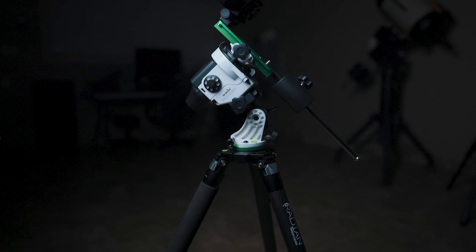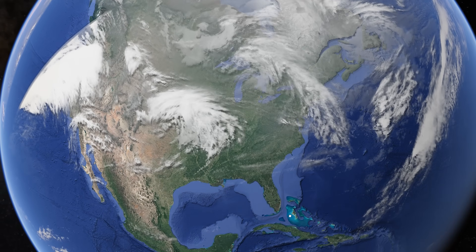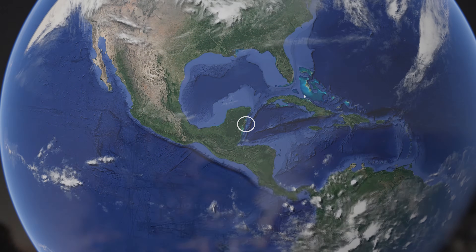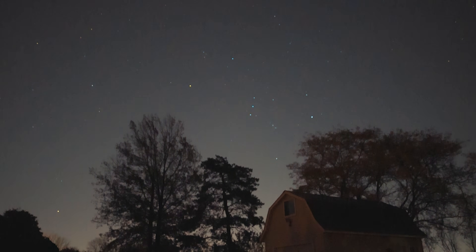Bringing a full-blown deep sky astrophotography kit on your vacation is a lot of extra work, but it can also be a lot of fun to image under a new sky. Because our destination is at a much lower latitude, it means I get to experience new stars, new constellations, and new deep sky objects that are too low on the horizon for me to see from home.